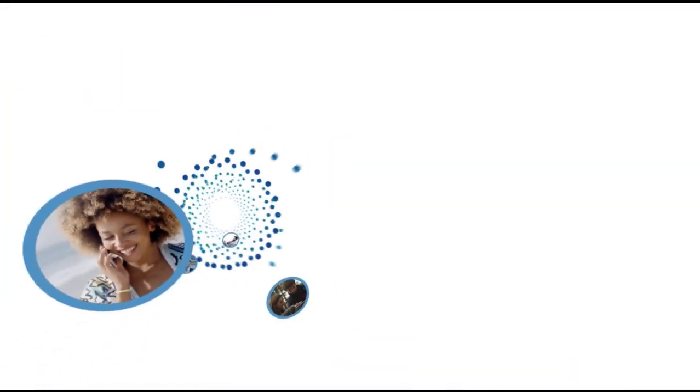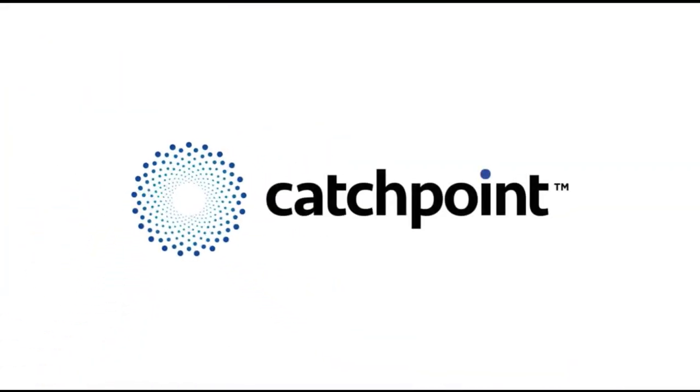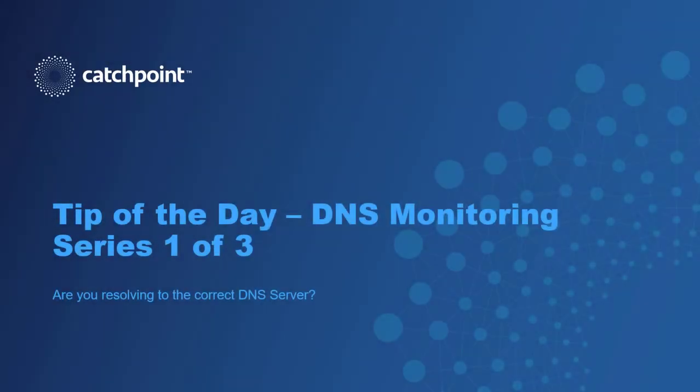Sponsored by Catchpoint, the leader in digital experience management. Hi folks, Joe McCarthy from Catchpoint, and I'm going to change it up a little bit. This video will be the first in a three-part series on DNS monitoring. In series one, I'll be talking about a simple task that has major impact on end-user performance, and that's making sure users are being serviced by the correct DNS server.